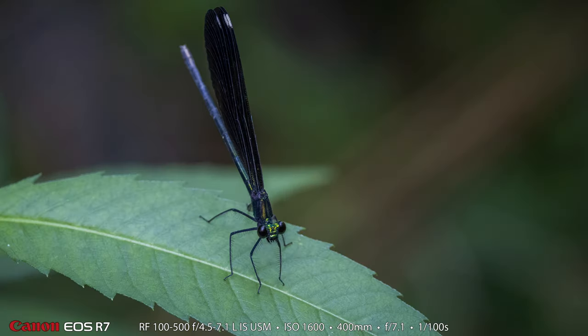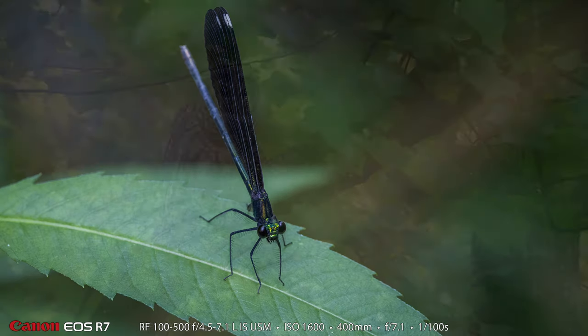Down in the ditch there was this beautiful looking ebony jewelwing. That 100-500 lens is an excellent lens for larger bugs making macro photos. This is a 400 millimeter shot, and this is when it was almost at the end of the evening — it was starting to get a little bit darker, and to brighten up the shot I used 1/50th of a second handheld.